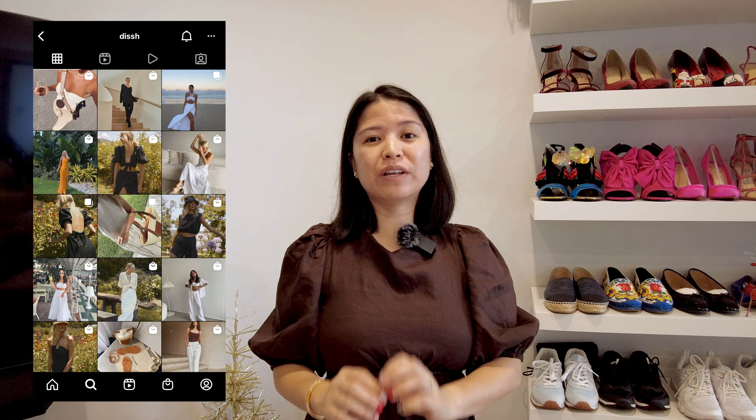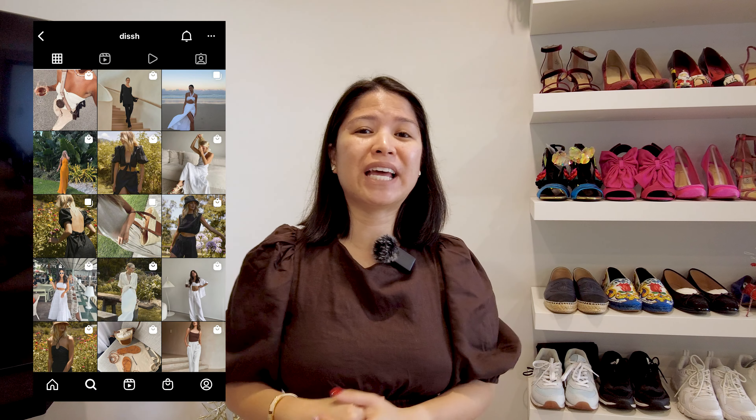We are doing a Dish haul, as you would have seen in the title. Dish is an Australian brand based in Queensland, and I wish they had a city store. I literally recommend Dish to everyone that I know. I love all of the clothing and all the pieces I've bought from them, but there are still some things worth noting and we'll cover that today.